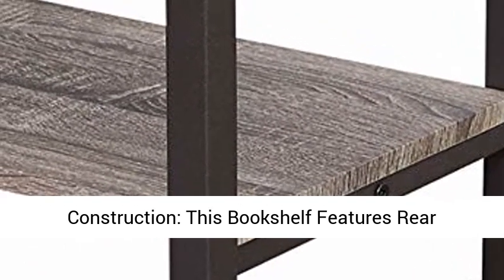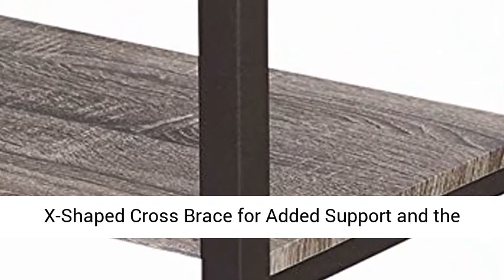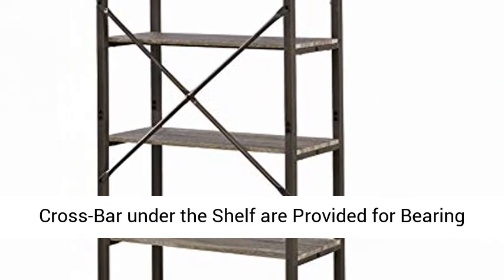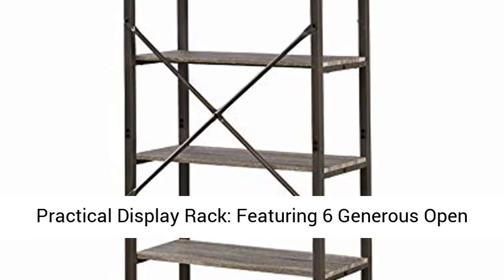Reliable construction — this bookshelf features rear X-shaped cross brace for added support, and crossbars under the shelf are provided for bearing more weight. Each shelf could hold 110 pounds.